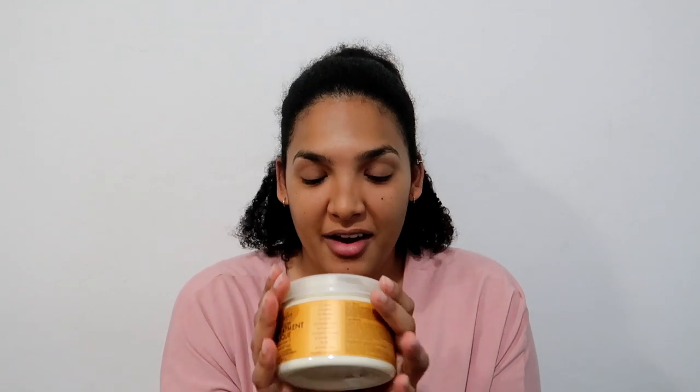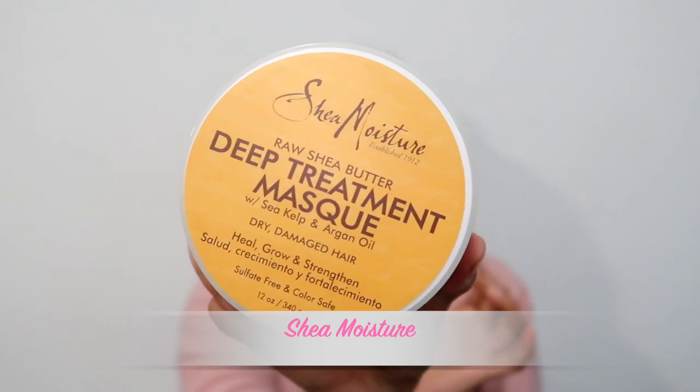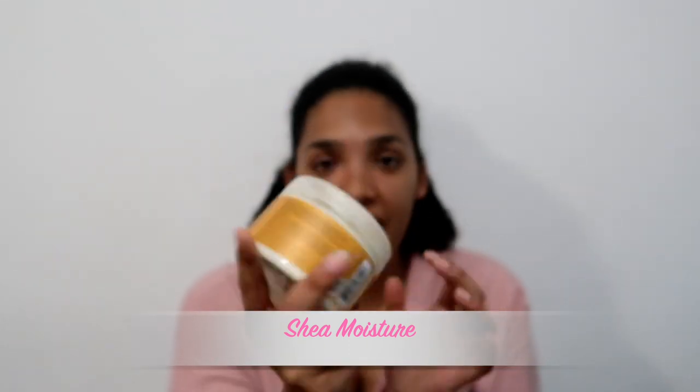I think this is my most cherished product that I received — it's the raw sheer butter deep treatment mask with sea kelp and argan oil, and it's from Shea Moisture. This is a winner for me, though you'll find out how I feel about the actual product in due time.